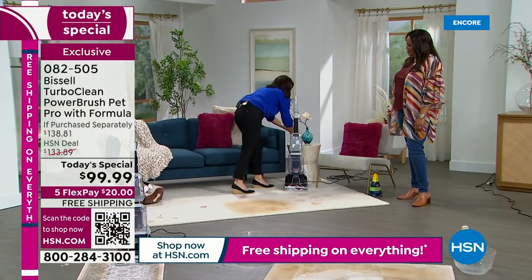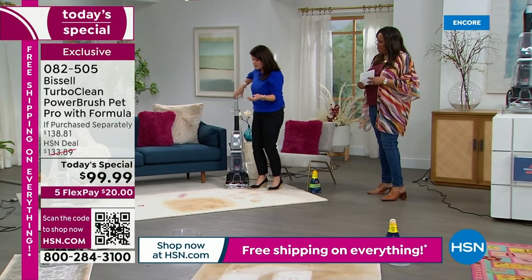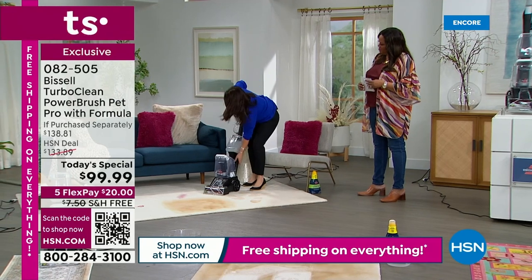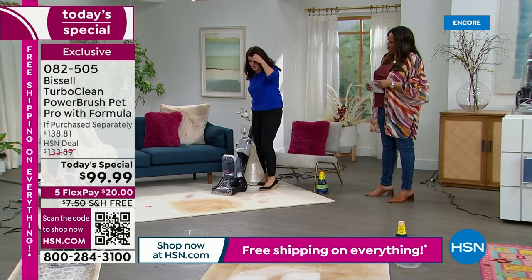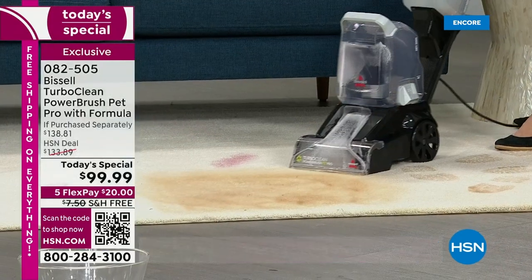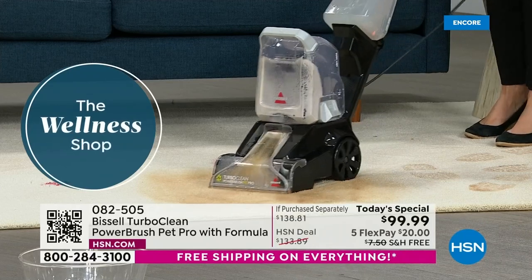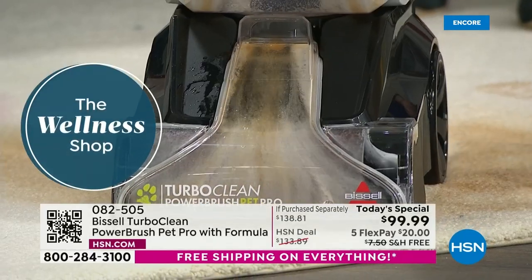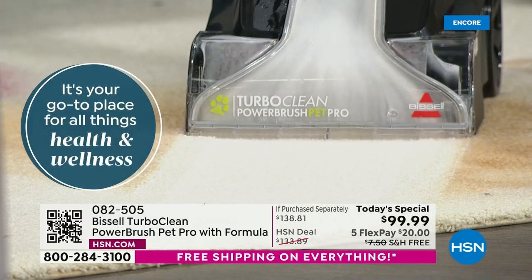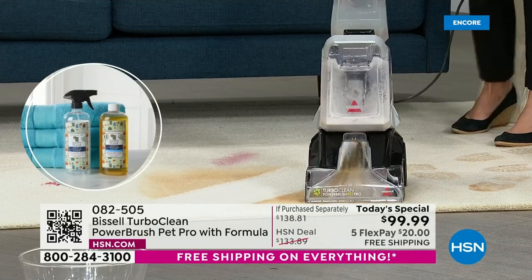And then what happens is you clean and the next day somebody spills. I turn it on — do you see how easily this is maneuvered? Let's just tackle this little stain right here. We're going to go right over. This is just your uh-oh stain. Look at that — look at this. What color carpets do you have right now? Do you think they're gray or brown? Maybe they're actually tan. I'm going to leave this right here so you can see the difference.